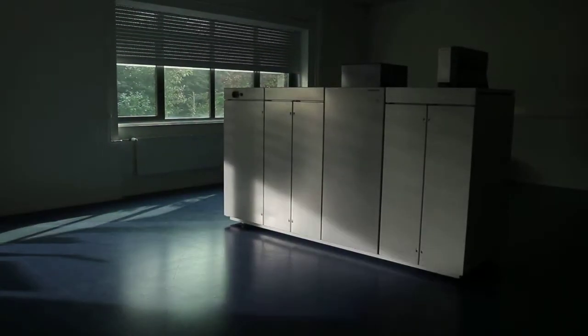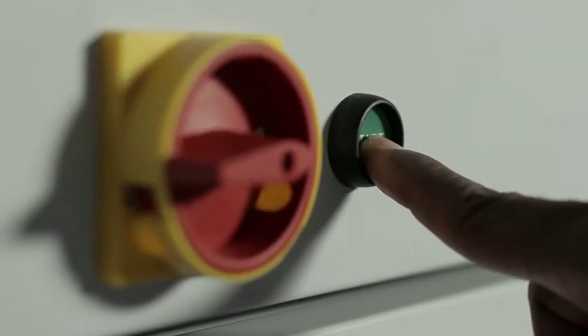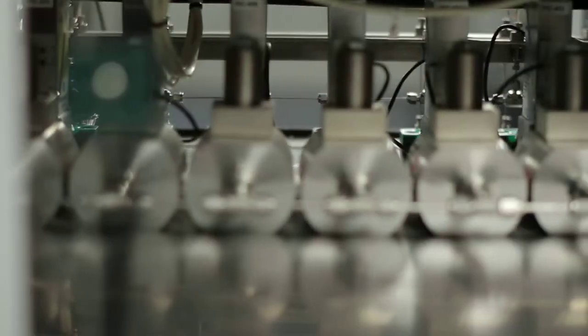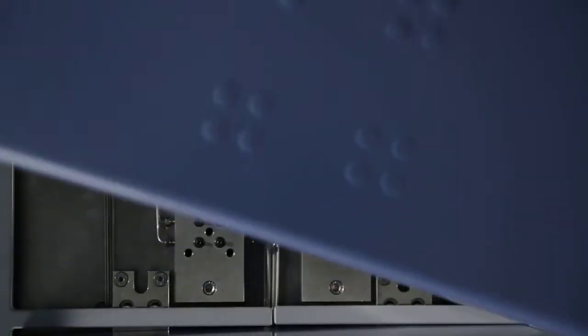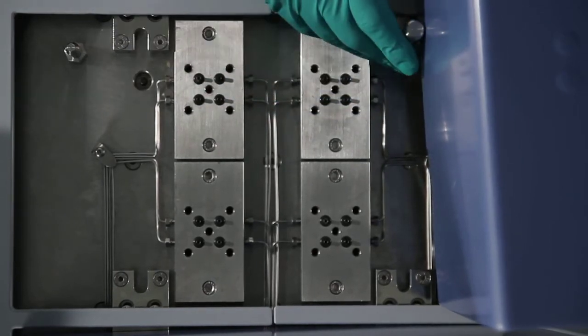We'd like to tell you more about our latest state-of-the-art technology, the next generation Florens. Florens is a parallel fixed bed reactor system suited for gas and liquid phase as well as trickle flow operation.